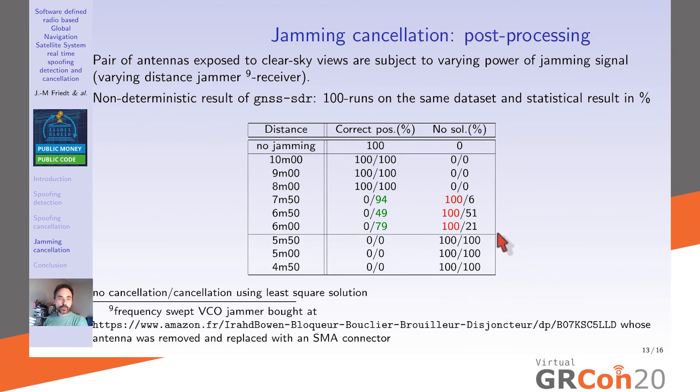We tested with a cheap €10 Amazon jammer — essentially a frequency-swept VCO. With the jammer far away, the signal is too weak to cause issues and correct position is always recovered. Closer, without cleaning, no genuine position is ever obtained. Our algorithm recovers the genuine signal up to a certain proximity. Note: we removed the jammer antenna and replaced it with an SMA connector; the device emits 10 dBm (10 mW), so only very local jamming was needed.